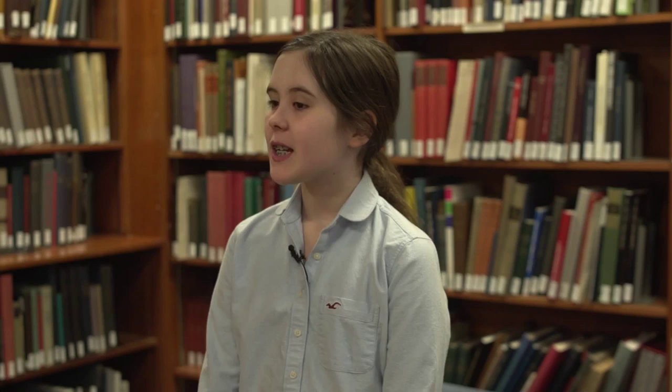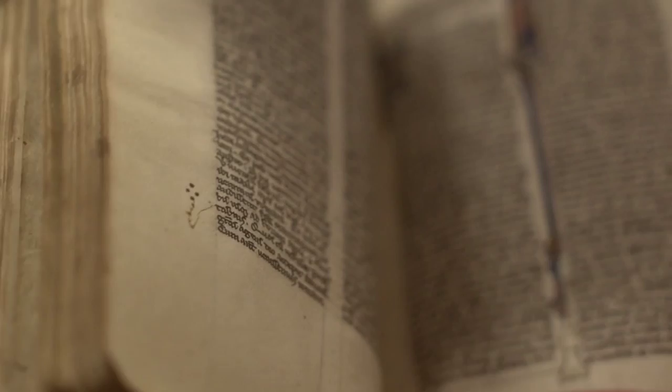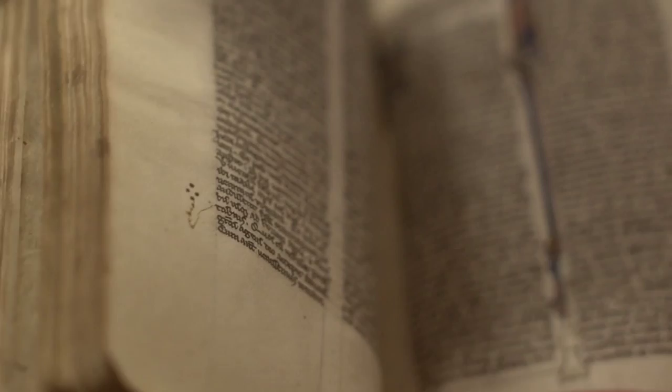Want to look at some stuff? Sure. So this is a Bible — a little tiny Bible that was made in Paris in the 1200s. We keep it in a nice box so that it can be protected. As you can see, somebody's just done a little — I don't even know what that is. What do you think that is over there on the left? A little tree, maybe? Candle?